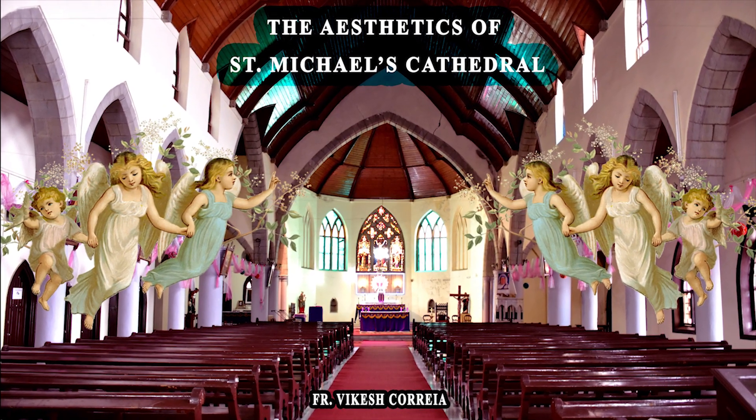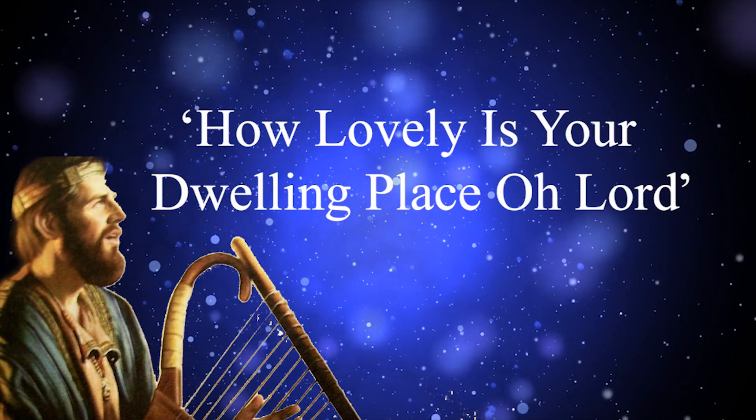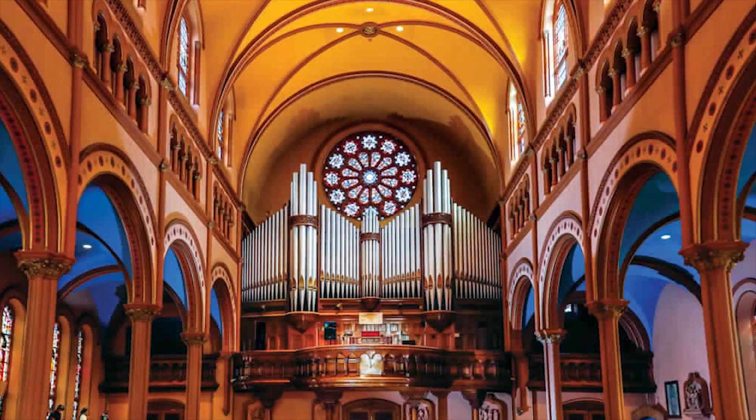The Aesthetics of St. Michael's Cathedral. 'How lovely is your dwelling place, O Lord?' These are the words of the psalmist, which rightly narrates the beauty of the dwelling place of the Lord, i.e. the Church.